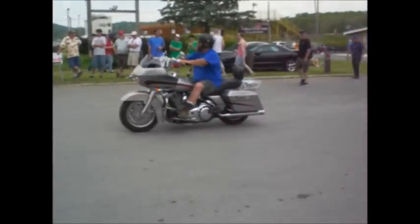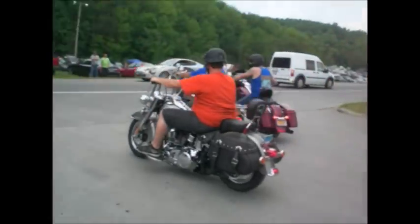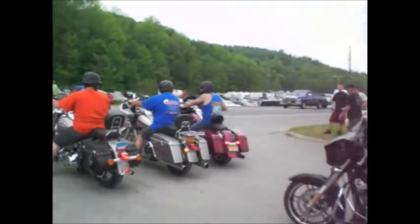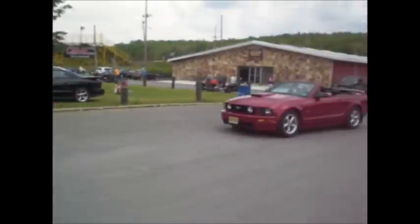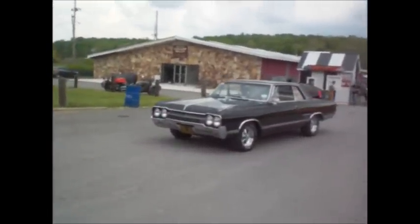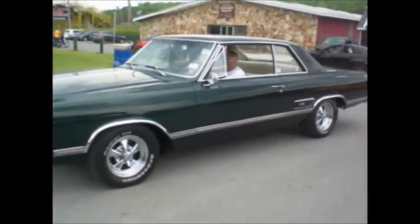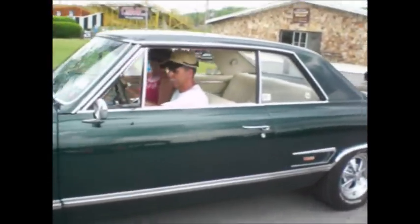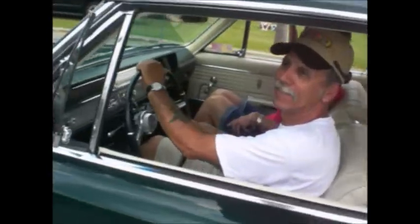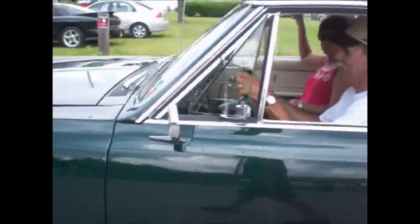Harleys are here, they're rumbling. V-Twin American Iron from Wisconsin. 1965 442, 330, 4-barrel, 4-speed, dual exhaust. Olds 442 — I had a '67 back when I was a kid. I did one thing to it: revved the crap out of it and beat the crap out of it. I love that shifter knob. Beautiful 442.